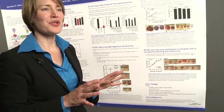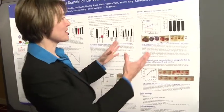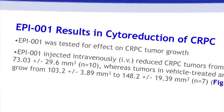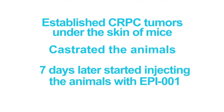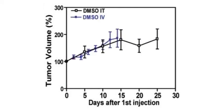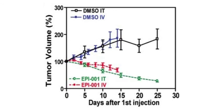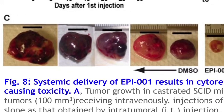We wanted to test the real situation, where the patient would be on androgen ablation therapy — meaning he would be castrated. So we had human prostate cancer tumors growing under the skin of mice, castrated those animals, and seven days later started injecting them with our drug. In the control arm, the tumors kept growing — even though the animals were castrated. Our drug worked better than castration alone. When we treated these animals with our drug, the tumors were actually shrinking and going away — from 100% tumor volume down to about 35%. The treated tumors were visibly much smaller compared to control tumors, with the black bar representing 10 millimeters.